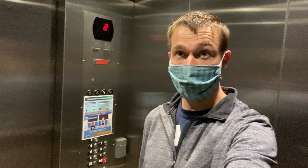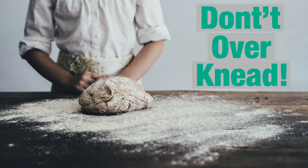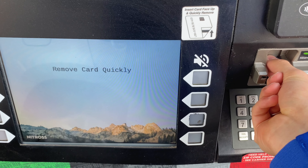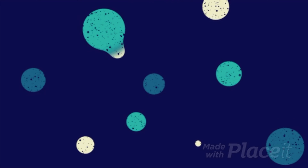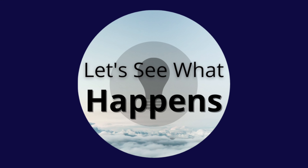Welcome back to another Let's See What Happens. Today I'm in an elevator, checking to see if the closed door button actually works. Life is full of rules — small or big, they impact almost every part of our lives. Together, let's see what happens when we break the small, everyday rules.